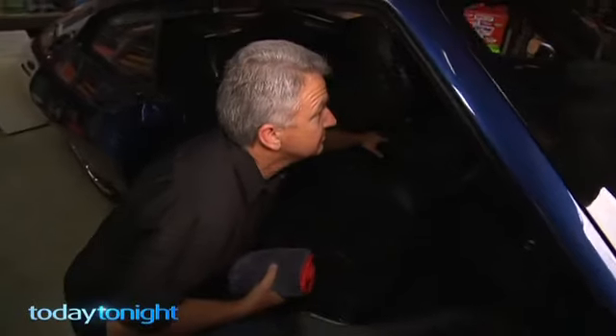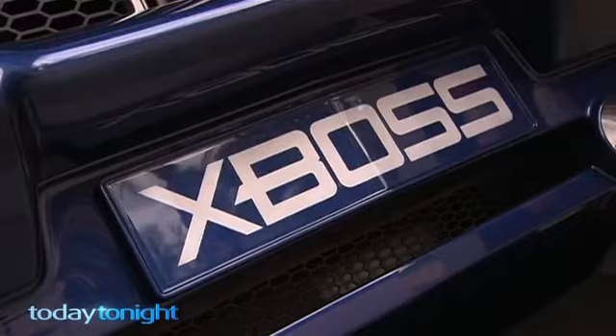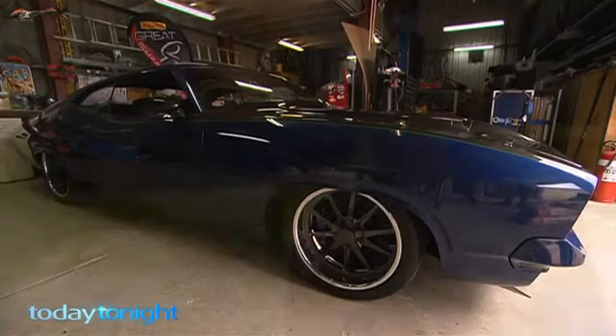Chris Bitmead works in civil engineering. Cars are a hobby that turned into a passion. The dream for me probably started when I was a kid. I started doing bicycles and stuff like that, and that, of course, when I was old enough, grew into cars.